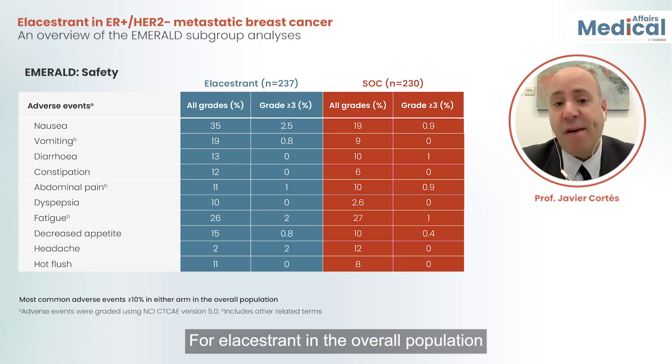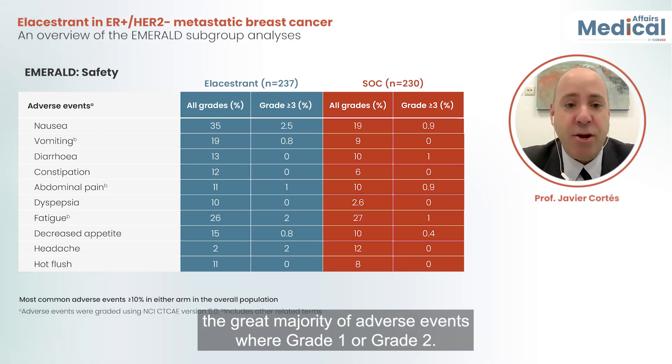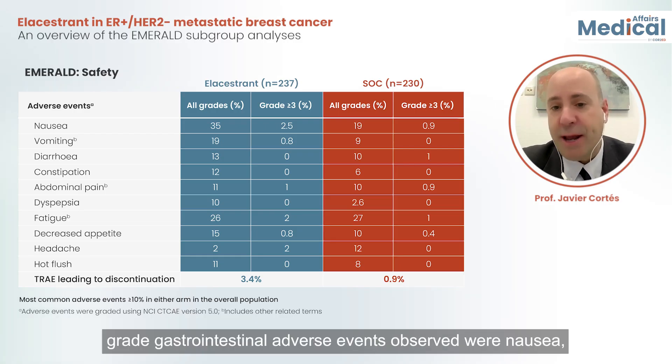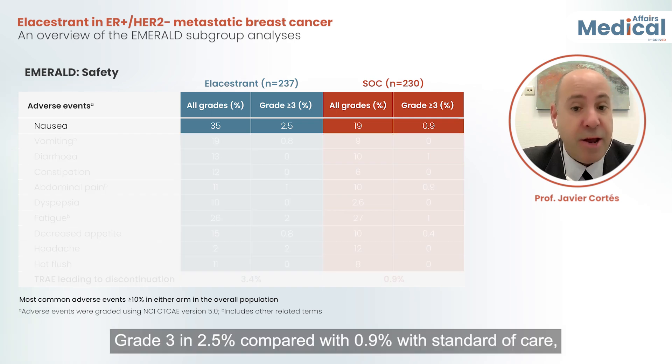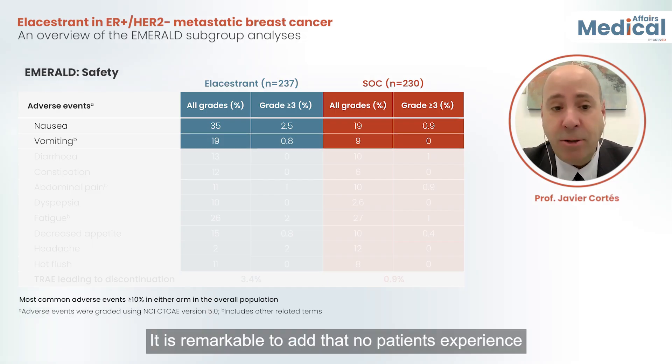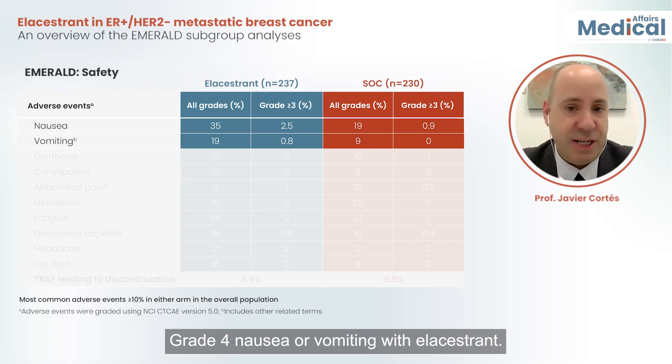For elacestrant, in the overall population, the great majority of adverse events were grade 1 or grade 2. Treatment-related adverse events leading to discontinuations were in the range of 3.4%. The most common all-grade gastrointestinal adverse events observed were nausea — grade 3 in 2.5% compared with 0.9% with standard of care — and vomiting at 0.8%. Notably, no patients experienced grade 4 nausea or vomiting with elacestrant.